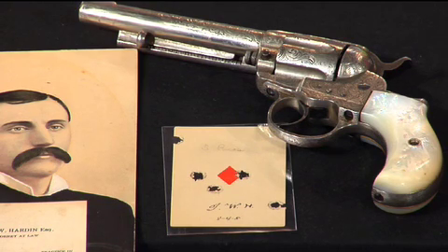Double action was almost the standard mechanism used overseas, especially in England with Adams and Dean Adams and Tranters. They were mostly double actions because they were trying to get around Colt's patent, and a great debate arose as to which was more effective — a gun you could fire fast or one that you could fire more accurately, because with a single action, you get to aim it.